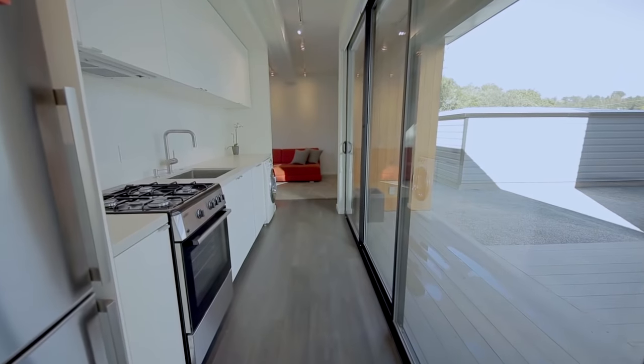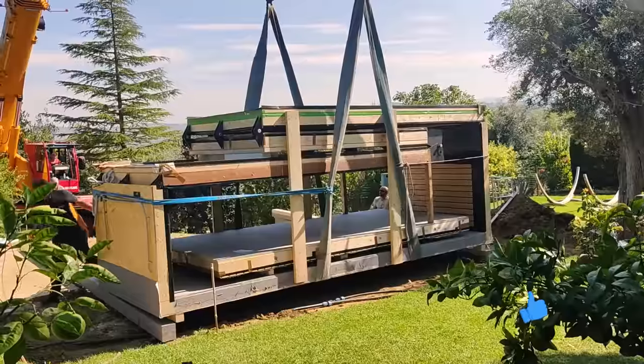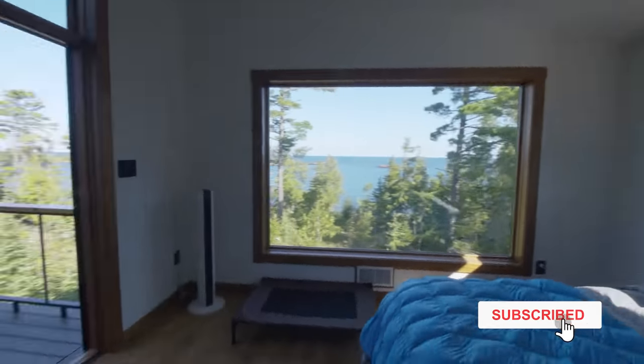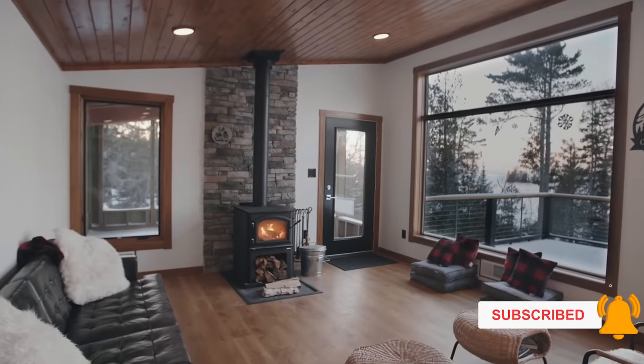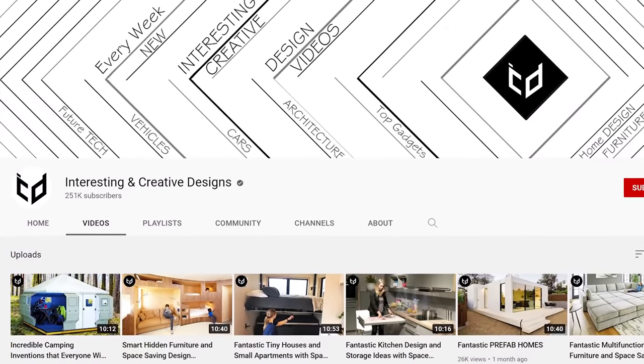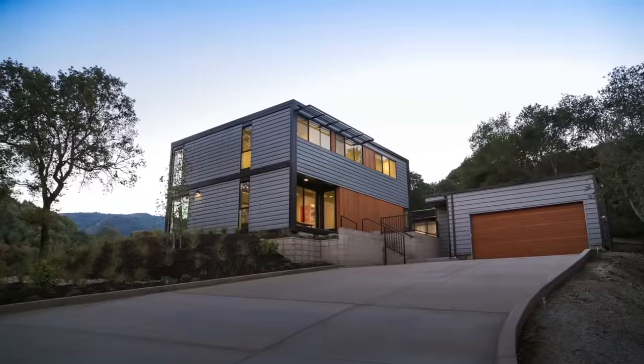They can be much cheaper, take way less time to build, and the fact that they're built under factory conditions allows for far greater control and improvements compared to houses built on traditional building sites. What's more, these days you don't even need to compromise on looks or quality. You're watching the Interesting and Creative Designs channel. Here are seven fantastic prefab homes for your consideration.